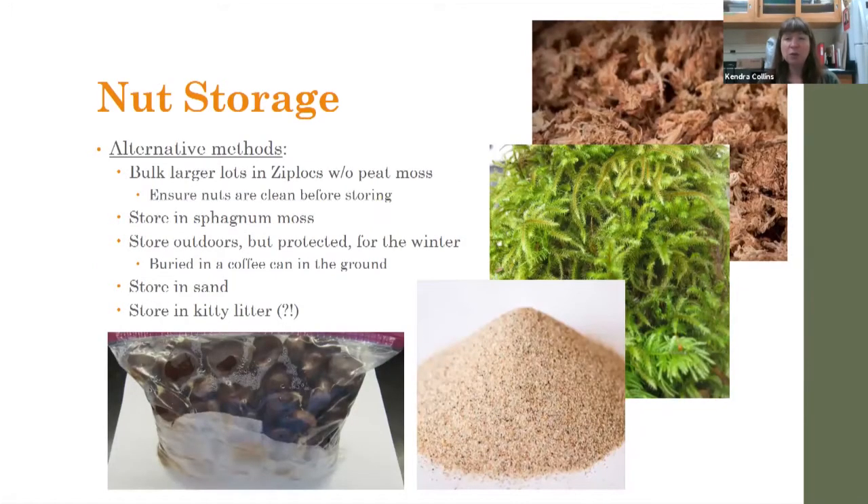Alternative methods include storing larger lots of nuts in Ziplocs without peat moss — as long as the nuts are clean before storing, they generate enough moisture on their own. Some folks use sphagnum, which you can find as a horticultural supplement. Others store nuts outside in something like a coffee can buried in the ground, protected from wildlife. You might store them in sand — and I've heard at least one person has stored them successfully in guinea litter, though I have not tried that.